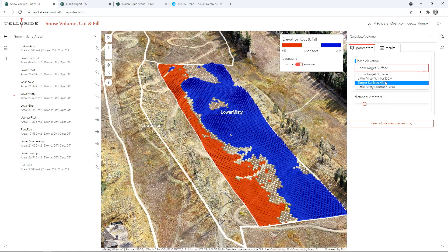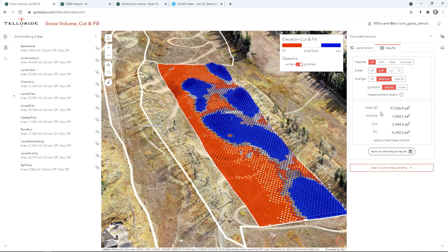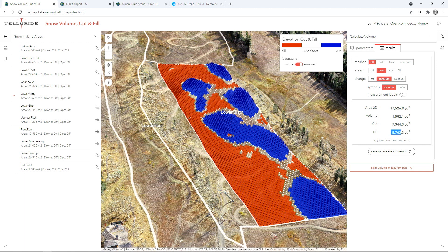The analysis can be rerun, this time using a new surface that shows four feet of snowpack. Now the red areas will require almost 6,000 cubic yards of snow to meet the four-foot goal, which is available based on the calculation. By utilizing drone imagery captured in the winter, the team at Telluride is able to ensure that snow is made in the right place at the right time with the right volume, maximizing efficiency and minimizing cost.